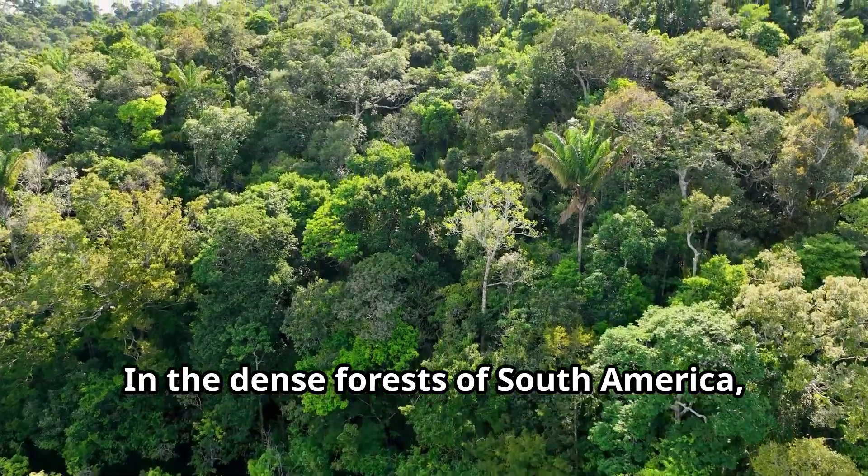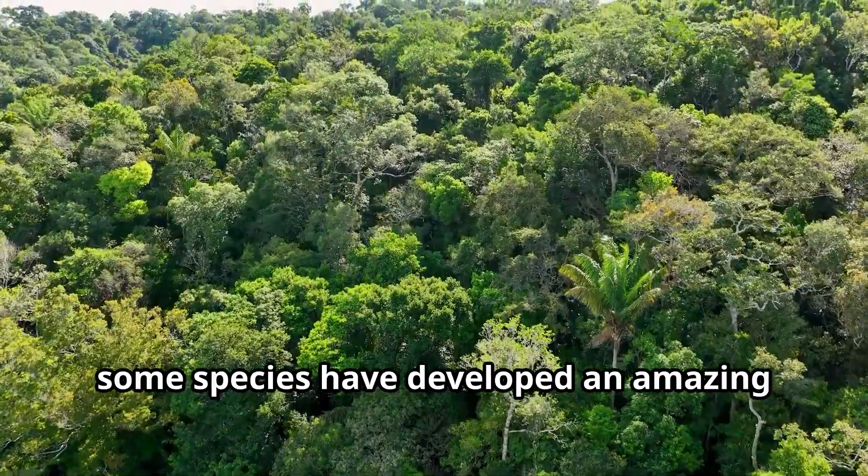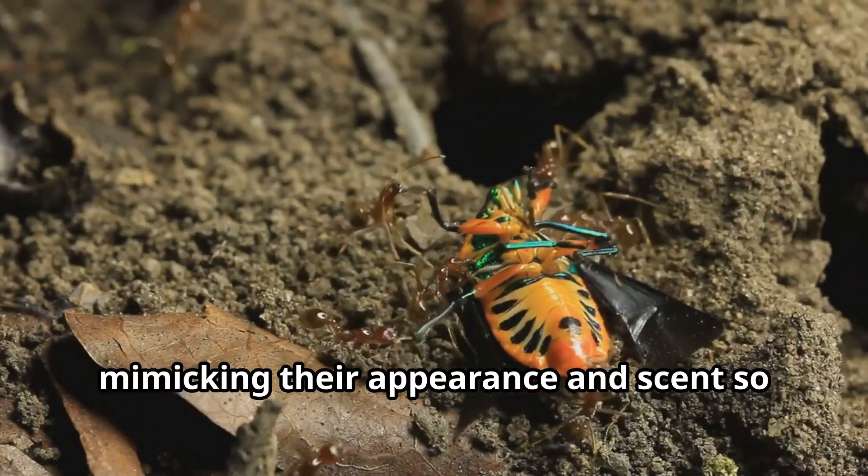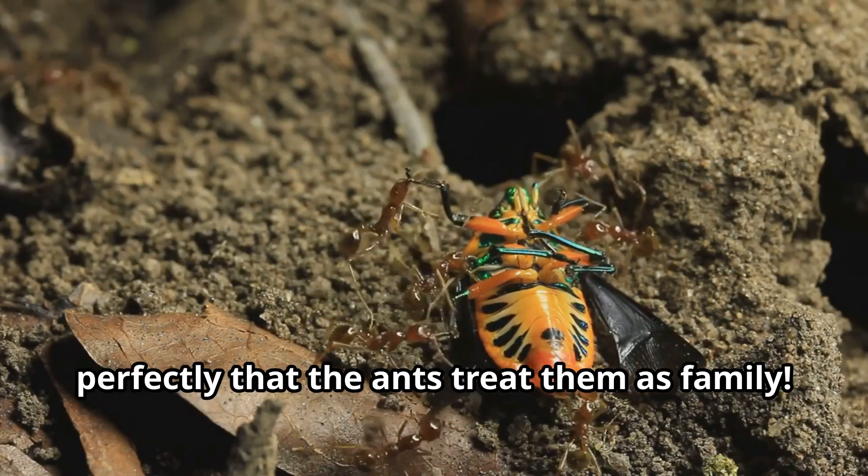In the dense forests of South America, some species have developed an amazing relationship with army ants, mimicking their appearance and scent so perfectly that the ants treat them as family.